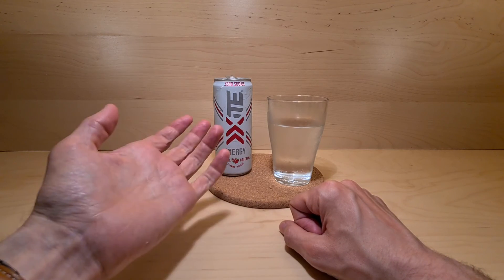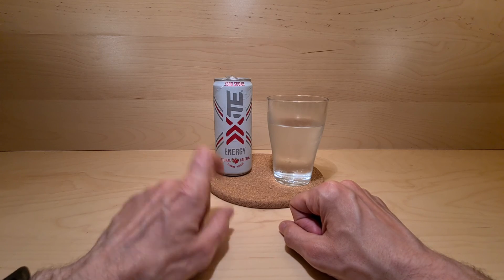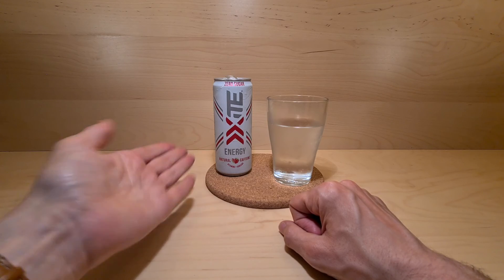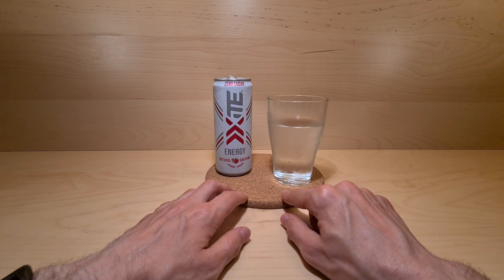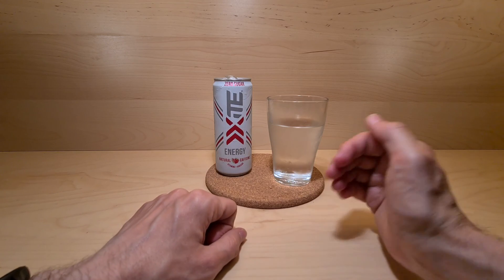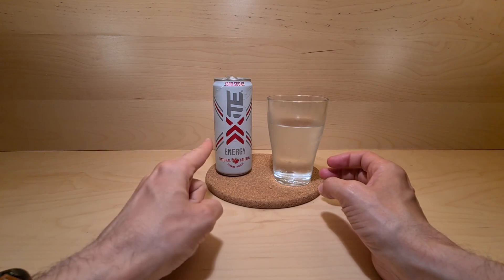That's the main thing I'm going to say is, if you need the zero-sugar, maybe this will be something for you. Let me know in the comments below if you have tried this yourself. Otherwise, thank you for watching. Stay safe. Like, share, subscribe. And I shall see you soon.